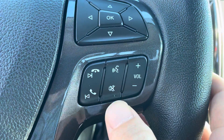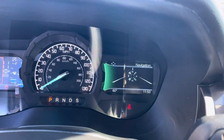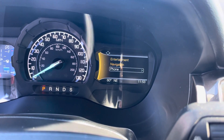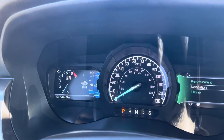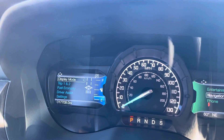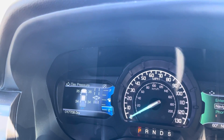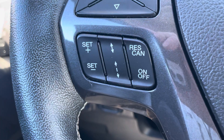So you can talk to your GPS right here, your phone options as well. This will change the cluster up here for you. Kind of get to some different options in that screen there by using this as well. So you've got several different options here as well, and all that's being controlled from this right here. You've got your cruise control here as well.